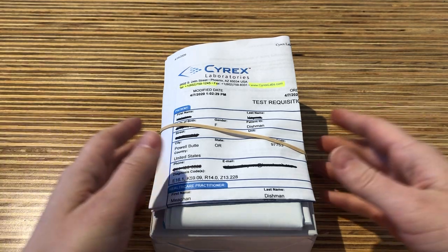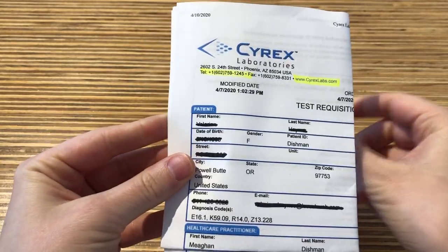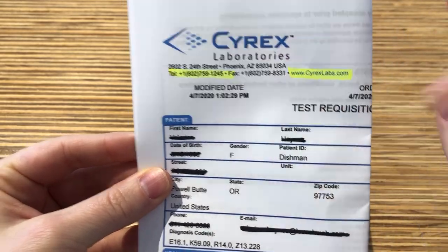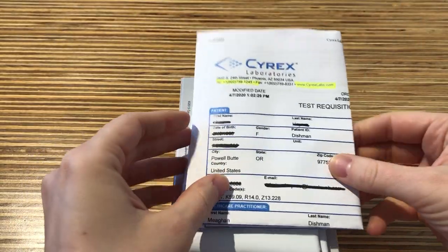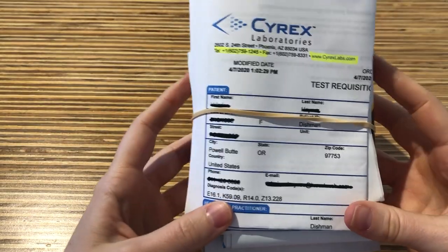Before you go to the draw facility, you will need to pay for your test directly to Cyrex Laboratories. You can either call this number or go online, provide them with these two codes here, and then pay for your test kit. Then we like to rubber band this back to the kit so that you can bring this with you to the lab.